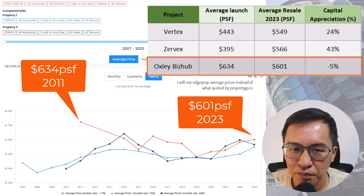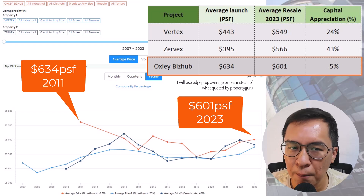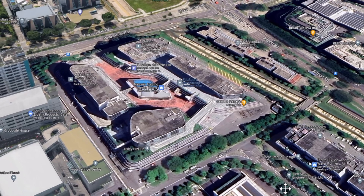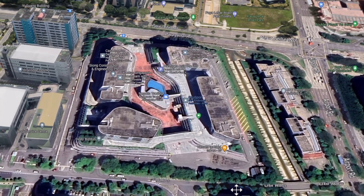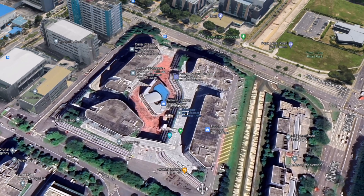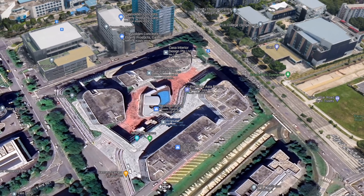This means entry price plays an important role in making money in industrial properties — the same investment theory applies to all asset classes. For those who rent out their units, the rental collected will have offset some of the losses. If you are an SME owner buying for your own use, you will have saved on market rental too. It's just that you wouldn't be making as much profit as others.